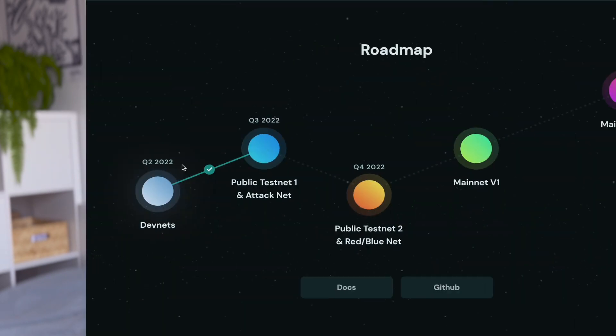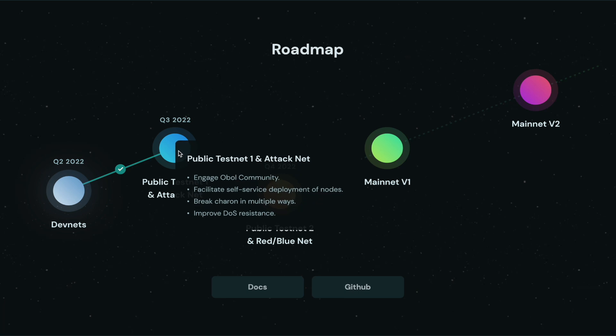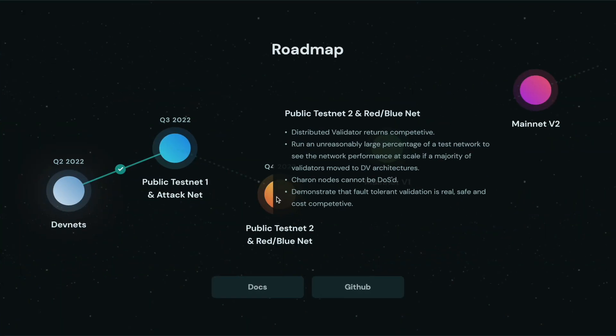There are going to be five testnets and two devnets have already passed, so now we are on to the first public testnet. The first public testnet is not incentivized; however, the second one is. If you join, you are paired with another person and you run a validator node. The whole thing runs in August — two weeks to form a cluster and four weeks to run the validator node. The second public testnet is then going to run in September.